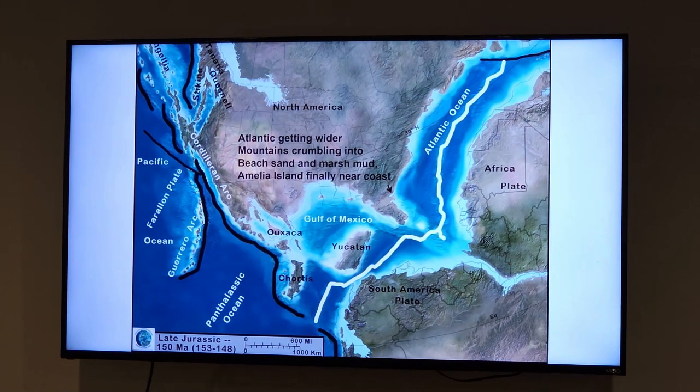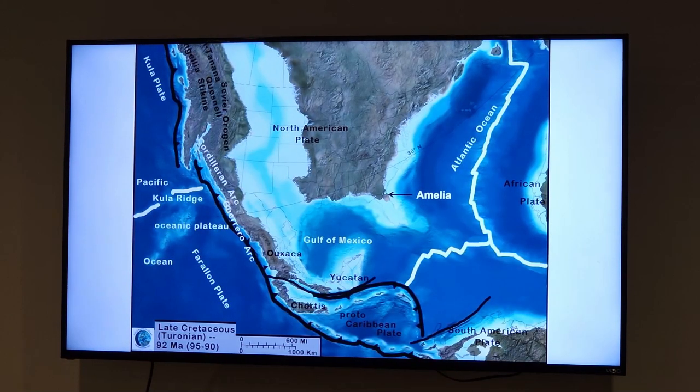As all this happens, that mountain chain that formed over top of us starts deteriorating and breaking up — the granite is broken up into its component pieces of silicon dioxide and feldspar — so we're creating a lot of sand as the continents break apart. This is about 100 million years ago. We're finally on the coast; the mountains have been totally torn down by this time and we're underwater.